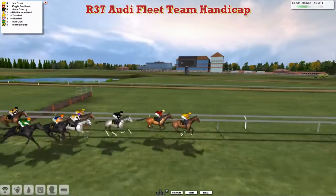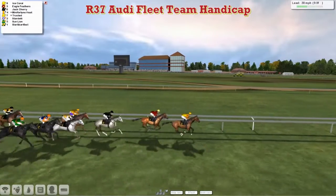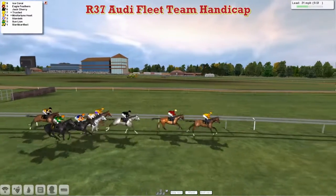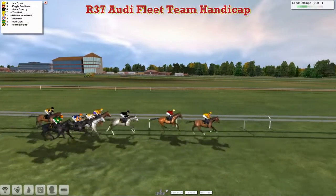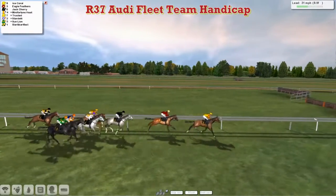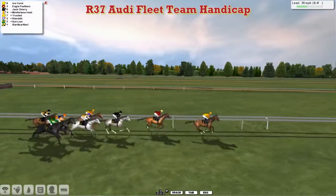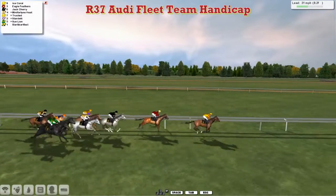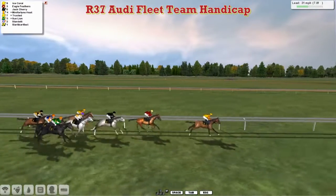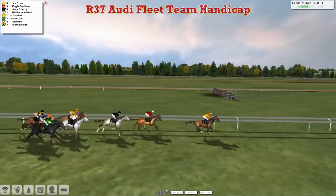Ice Coral takes them along at Haydock from Eagle Feathers in second. Then comes Jack Cherry for Stu Grey, who won the last race. Mini Fortune Heat just behind that for Darren French, on the inside of Trusted. Then comes Stardelli for Alex Cherry, who is in good form, on the outside of Sun Lion. Slotty Bart Files at the back of the field.